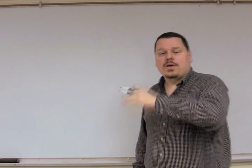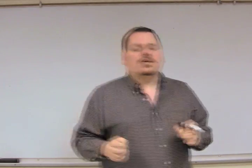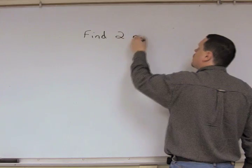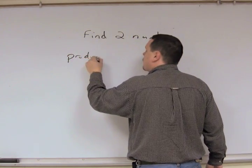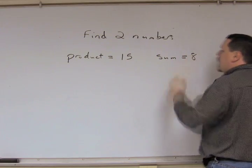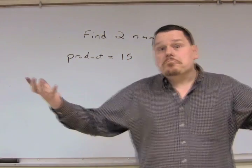We're going to try to find a pair of numbers that have some very special characteristics. If I were to ask you to find two numbers where their product is equal to 15 and their sum equals 8, you may be able to pull that out — well, 5 and 3. That works.